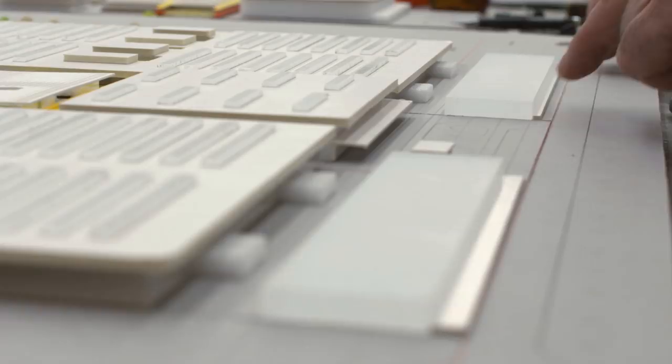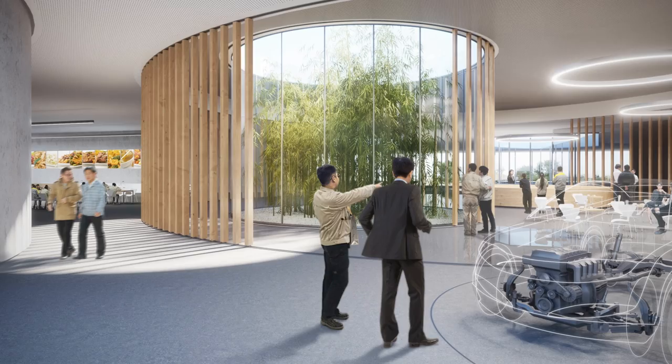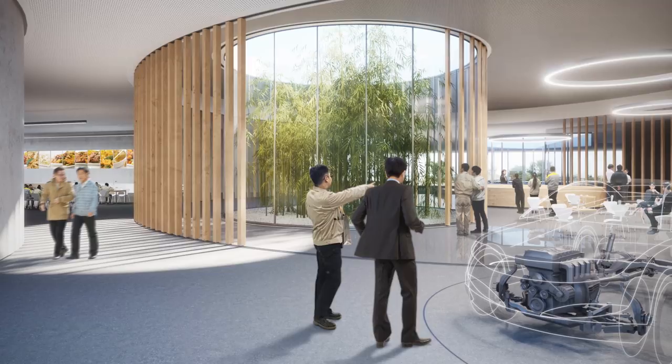A central element of this project is to increase the attractiveness of factories. This includes improved communication in particular. Everyone should feel part of the location and be able to communicate with each other, so that we create as many synergies and as much collective intelligence as possible.